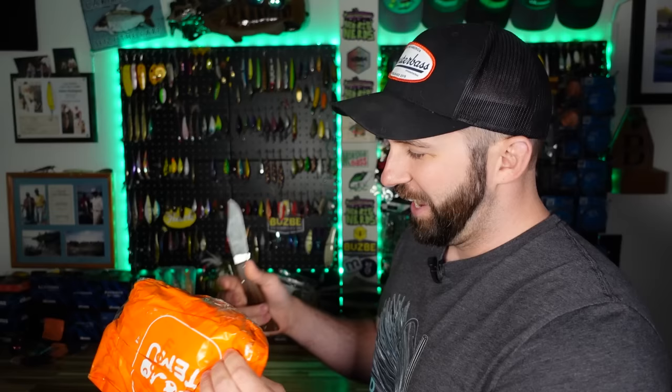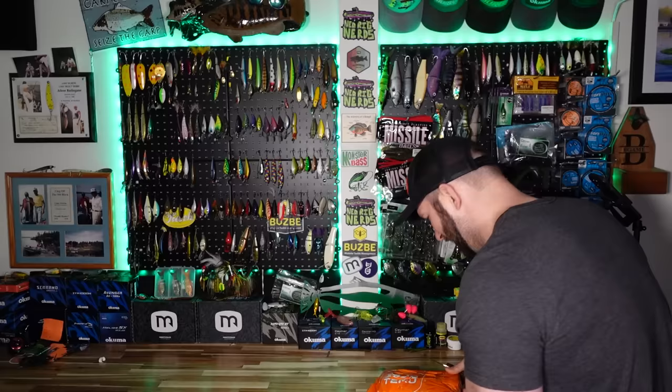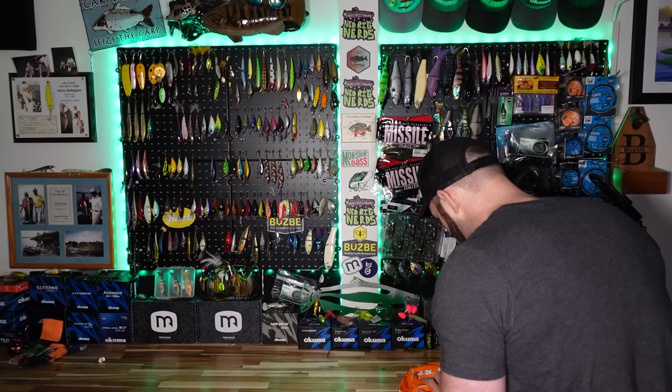Without further ado, let's cut this thing open, shall we? We're going to take a big old American knife to this thing. I don't even know how to open this. I hate this so much — how do you open this without damaging the lures inside? I'm trying to just get the tape. Okay, I got a part of the plastic. I think we're good. There you go — the remnants of our package. Let's see what we got.